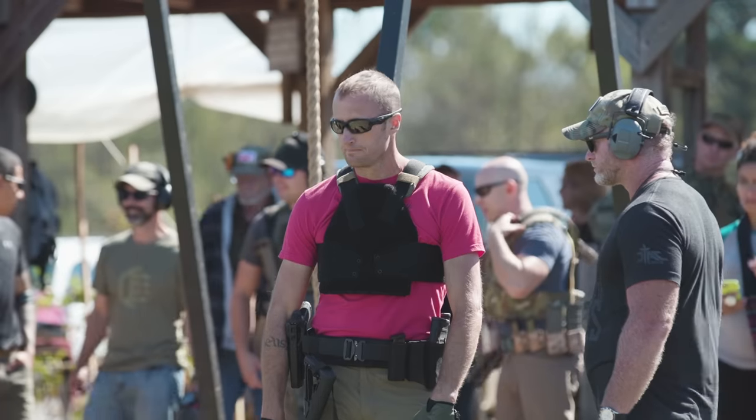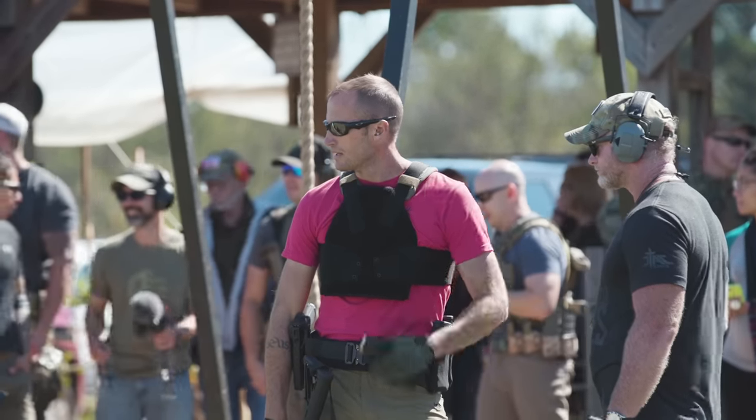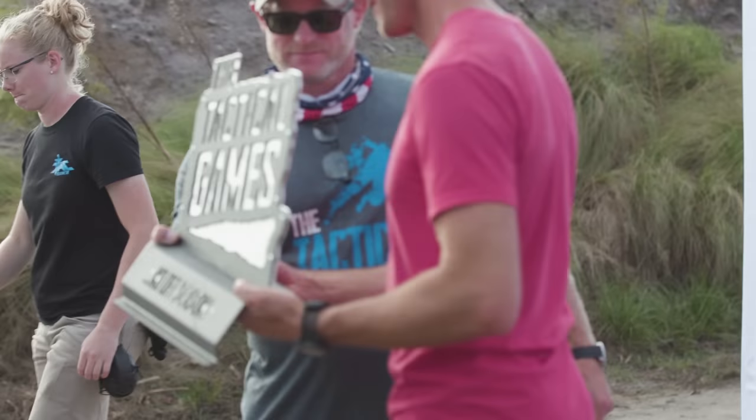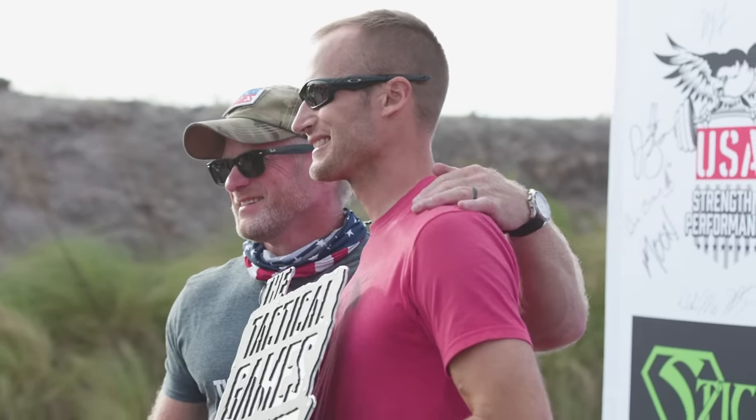I went out to a range, zeroed a rifle I had never shot before, the day before the games, then went down and competed in the Tactical Games. How did it work out? Well, big picture, I walked away with second place in the elite division. So it worked out in my favor, and some of that I absolutely will attribute to the ammunition.